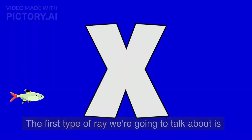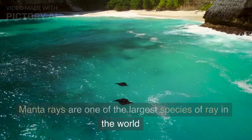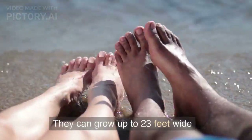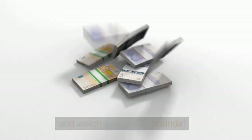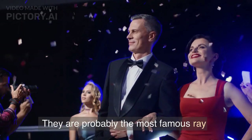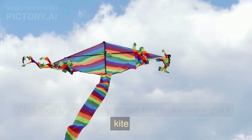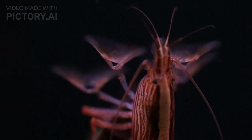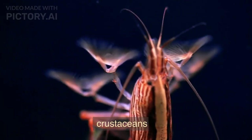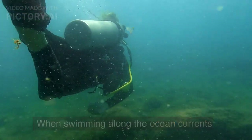The first type of ray we're going to talk about is the manta ray. Manta rays are one of the largest species of ray in the world. They can grow up to 23 feet wide and weigh over 3,000 pounds. They are probably the most famous ray, with their unique body shape that looks like a giant kite. Manta rays are filter feeders, which means they eat plankton, small fish, and crustaceans caught in their mouth when swimming along ocean currents.